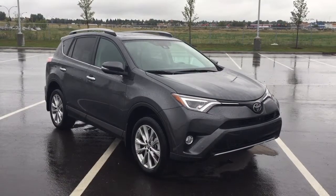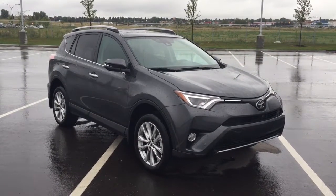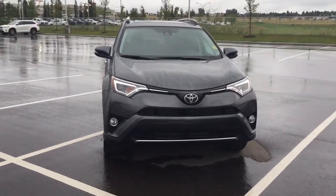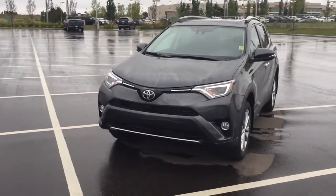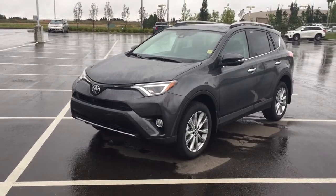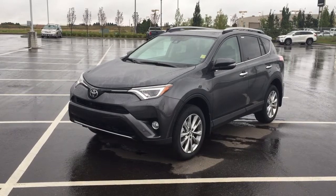Thank you so much folks for watching this video today. If you have any questions, please visit us — we're located at 31 Automall Road in Sherwood Park, Alberta, Canada. The phone number is 780-410-2455, or please visit our website at sbtoyota.com to reach us by email. Once again, thank you so much for watching. If you have any comments or additional questions, please leave them in the comment section below. Make sure you have a great day and I hope to see you next time.